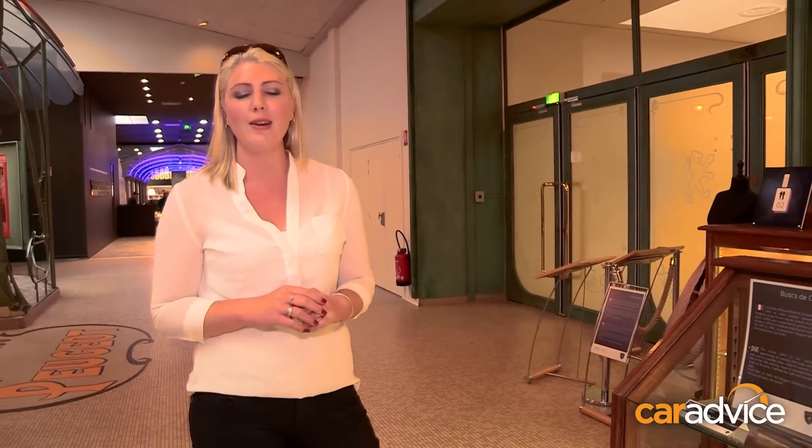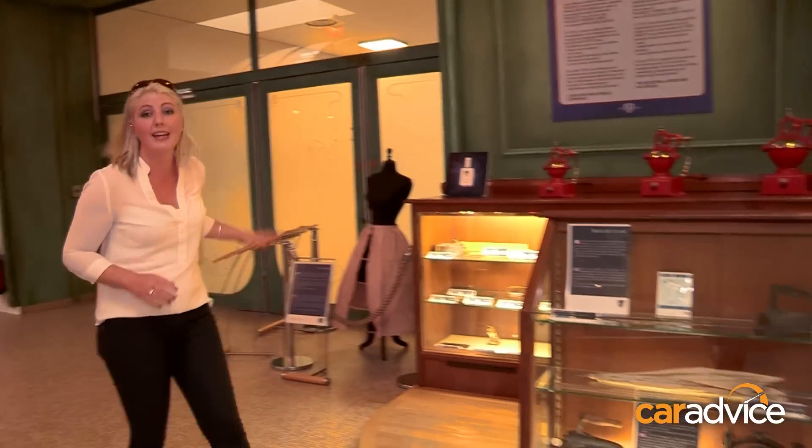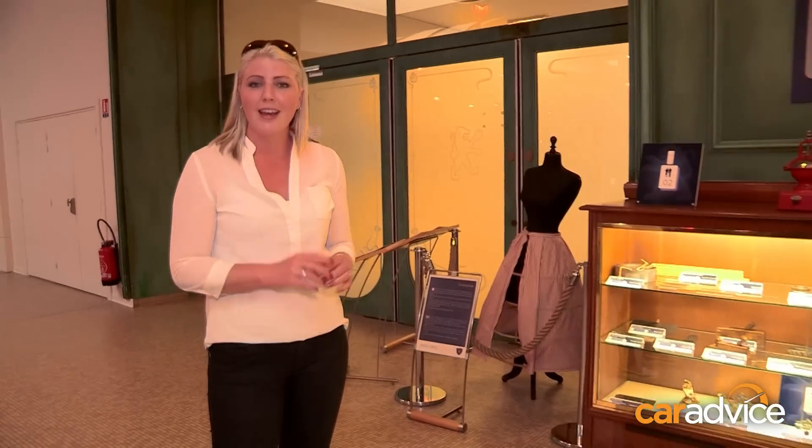Peugeot actually essentially started way back in 1810 in the business of textiles and metal. One of the first things they made was what we now know as the modern day saw, which also sparked the Peugeot logo — the lion. The claws of the saw were represented in the claws and the teeth of the lion. They also made things like crinolines — metal things that went under women's skirts — as well as sewing machines and coffee grinders.